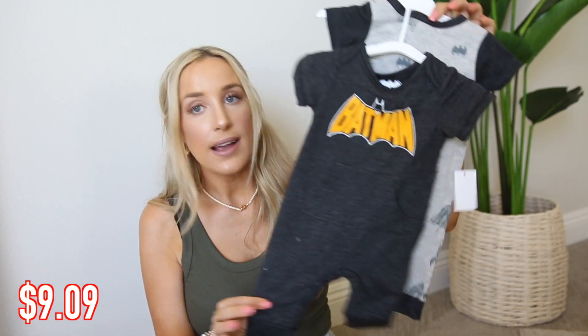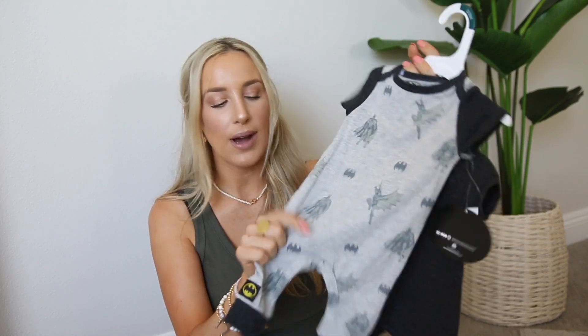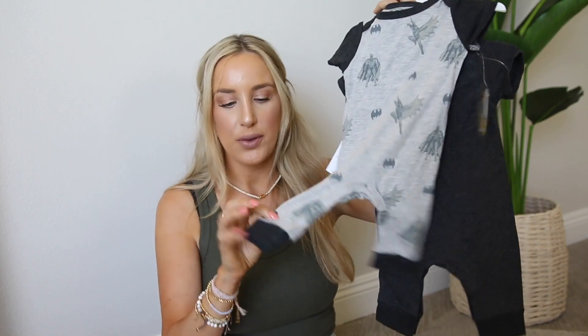So there's this classic gray Batman onesie and then this one is just a lighter gray printed one too. I like these not just for during the day but for sleeping too. It's been so warm here where we live that the footless sleepers like this have been really nice and comfortable for him, especially with the short sleeve — nice and breathable. A cute little two-pack.